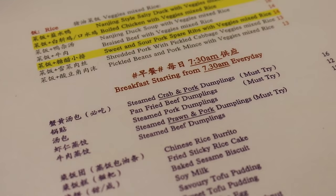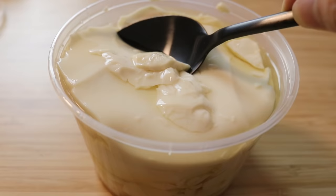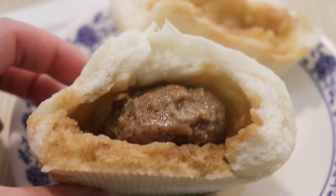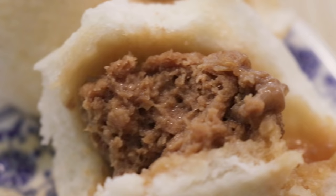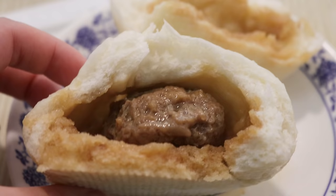The breakfast menu includes sesame biscuits, soymilk, savoury tofu pudding, and sweet tofu pudding — similar to what I showed in a previous video. The bun has just arrived. Inside there's a piece of meat and some soup — imagine it like a xiao long bao except the wrapper is bread, the meat inside is much bigger, and there's soup in there too. Warm fluffy buns with succulent meat — perfect for winter.